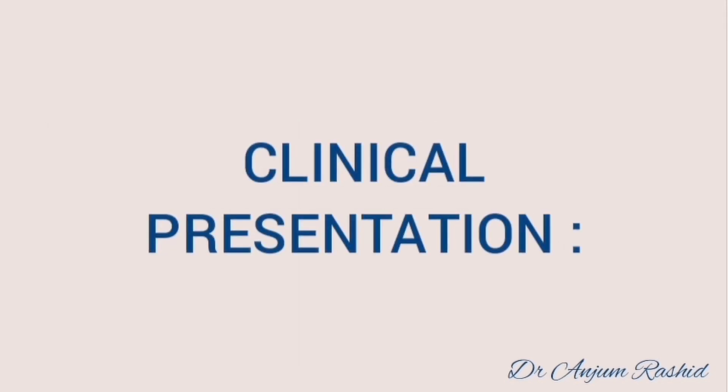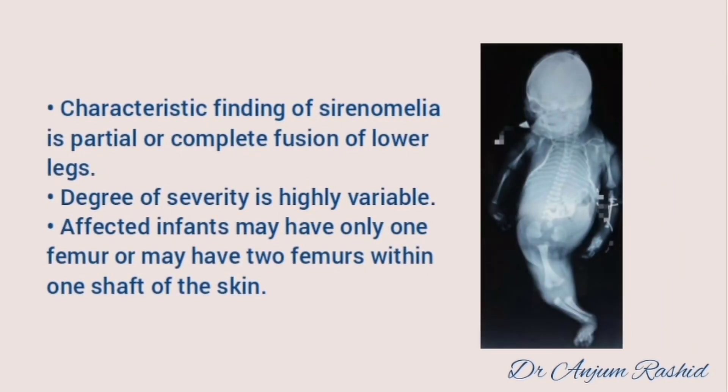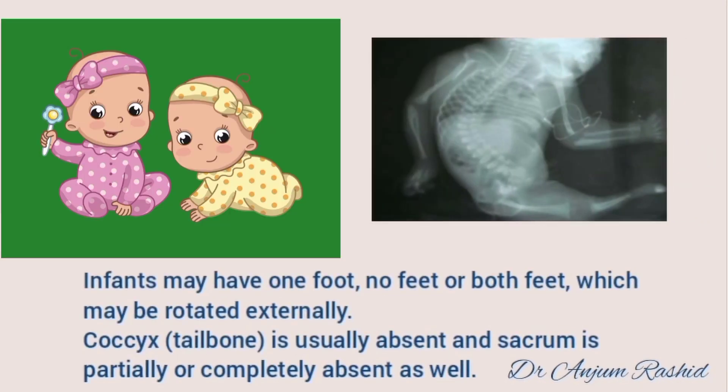The characteristic finding of this syndrome is partial or complete fusion of the lower legs. The degree of severity is highly variable. Affected infants may have only one femur or may have two femurs within one shaft of skin. The infant may have one foot, no feet, or both feet which may be rotated externally. The coccyx — that is, the tailbone — is usually absent, and the sacrum is partially or completely absent as well.